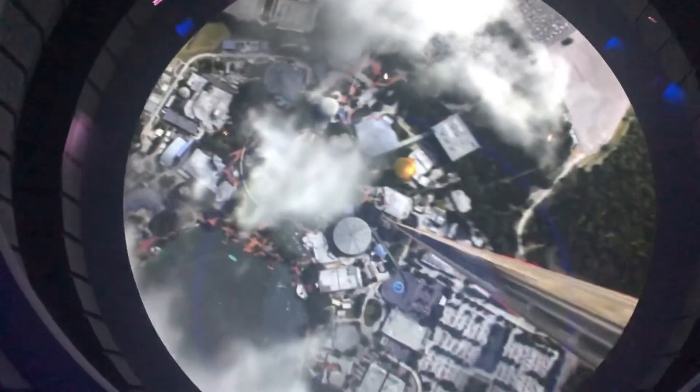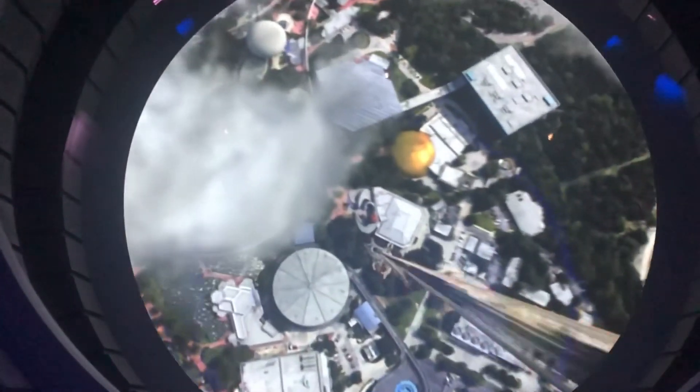EPCOT is now coming into view. When we dock, gather your belongings, exit through the open airlock, and watch your younger travelers.